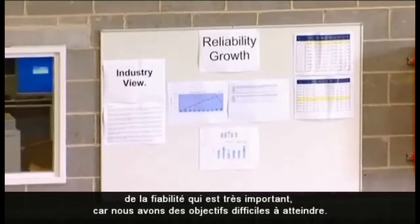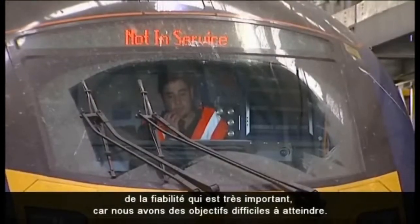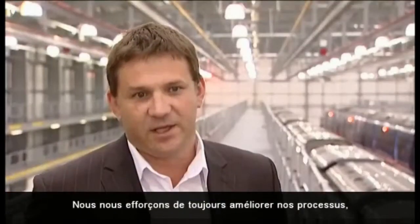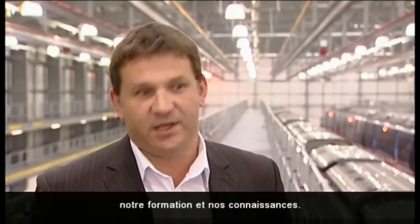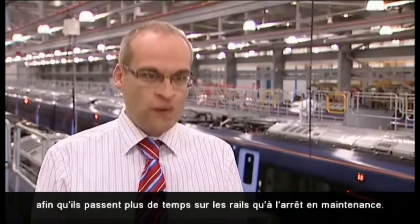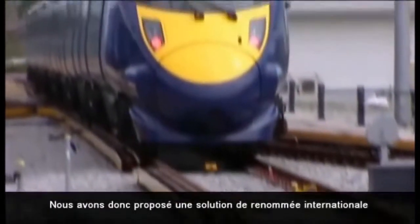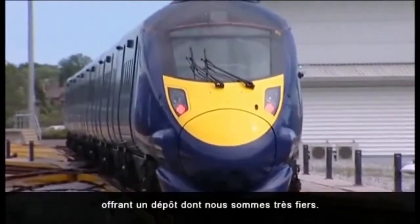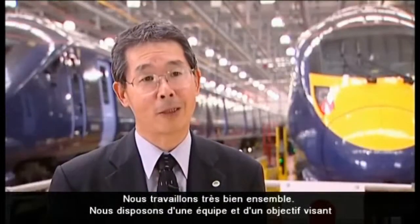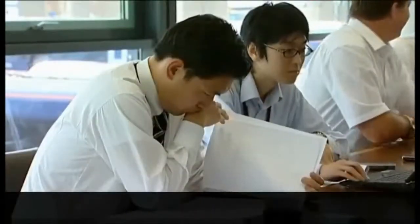We've already instigated our reliability growth program and that's very important because we have some quite strong targets to reach. There is always room for improvement — we operate Kaizen and we're always looking at improving our processes, our training, and our knowledge. The purpose of this depot is to keep the trains running on the railway rather than stopping for maintenance. We came up with a world-class solution that gave us a depot which we're very proud of, and we can use the best elements of this depot and maximize and improve them for future opportunities. We work together with one purpose and one team to deliver the most reliable train in the world.